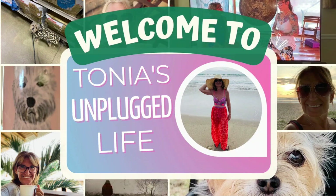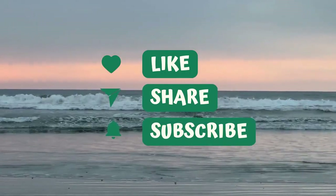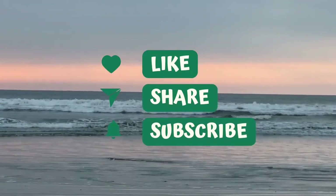Welcome to Tonya's Unplugged Life. I am back in my home country Canada and I can't wait to show you what I'm going to be up to in my home country.